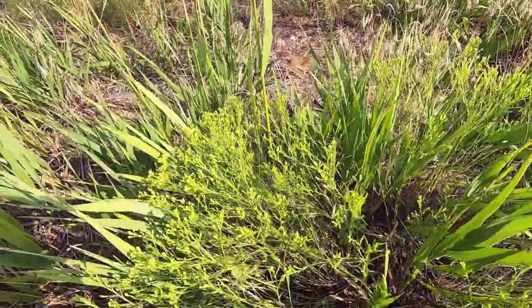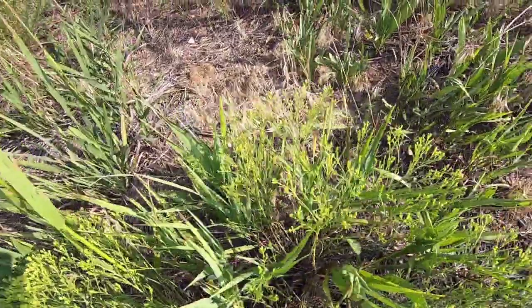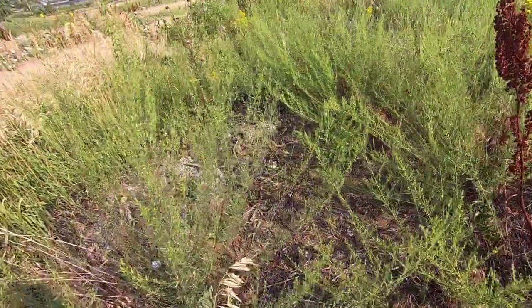It's another weed I couldn't identify, but certainly very interesting. Beautiful, I would say. Another weed.